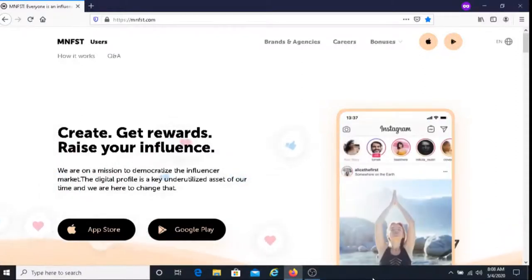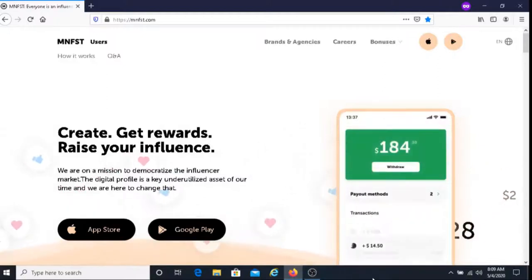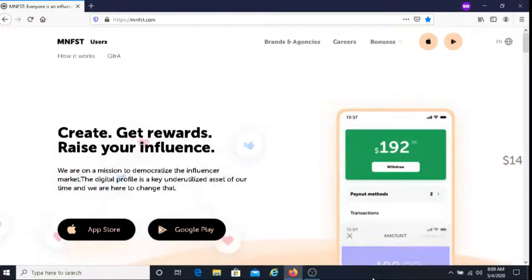This is Dave from Dave's Way to Make Money and for today's video, I'm going to be sharing with you how to earn money by posting on Instagram, and that is with using the app MNFST.